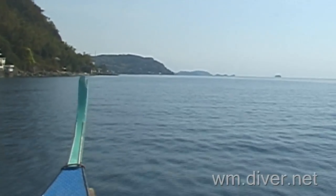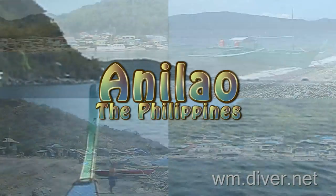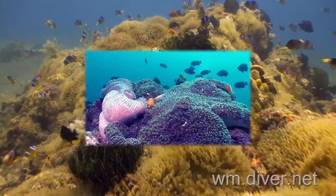Two and a half hours south of Manila is the small town of Anilao. This is a haven for scuba divers. The underwater visibility may not always be the best in the world, but it's the critter life that makes this a world-class destination.